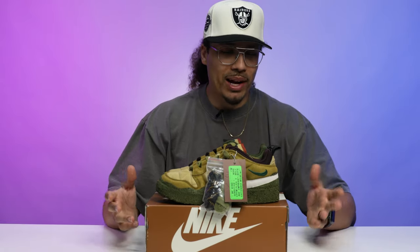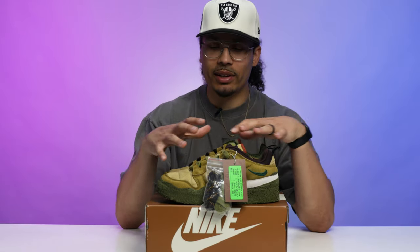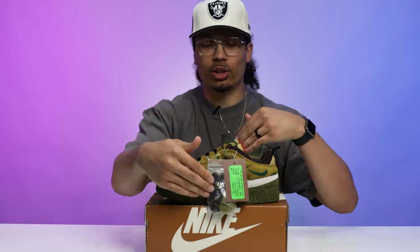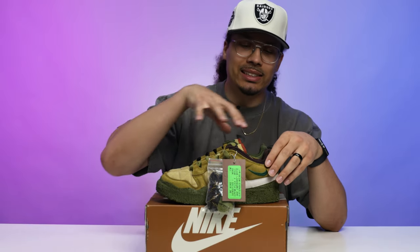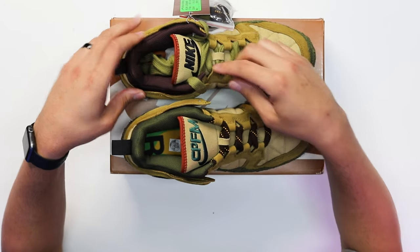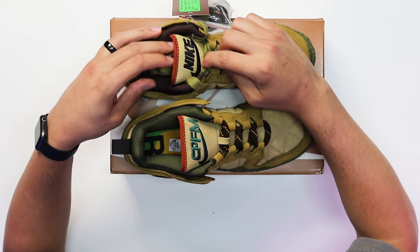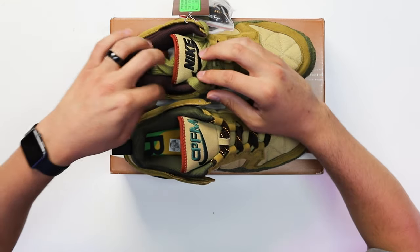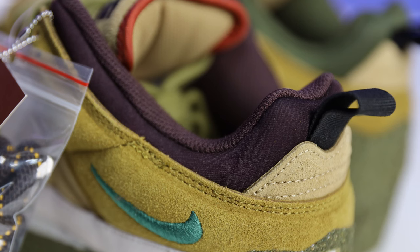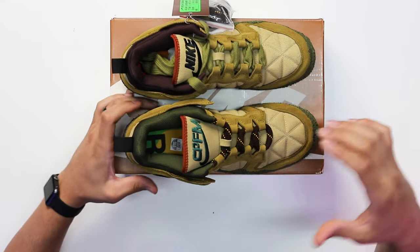When it comes to differences between the left foot and right foot, beyond the swoosh, the sock liners are what's different in coloring. On the left foot you have Nike branding in more of a black stitch with a brown vibe — satin materials and mesh on the inside. The right foot is more of a green vibe with satin materials and mesh on the inside.